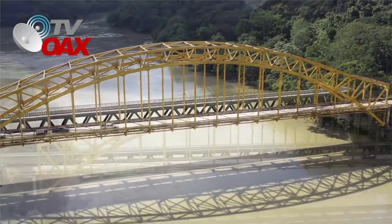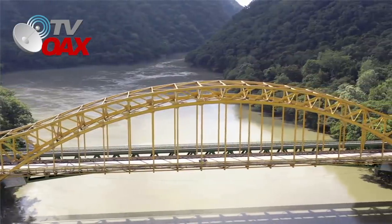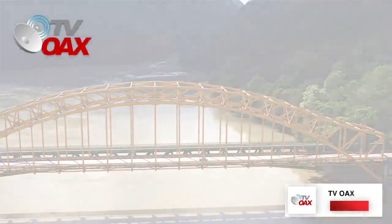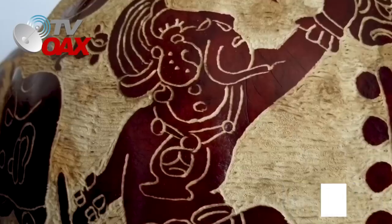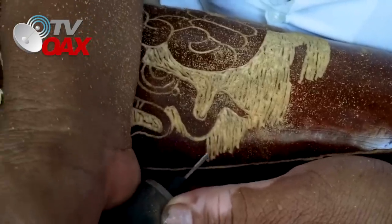Una gran obra que traerá mucho beneficio económico al sureste del país. Con esto saldrán adelante muchas familias que trabajan en las artesanías, productoras de miel, carpinteros, panaderos, entre otros.